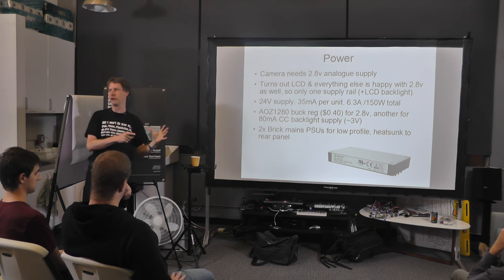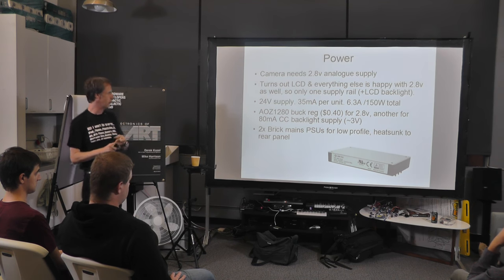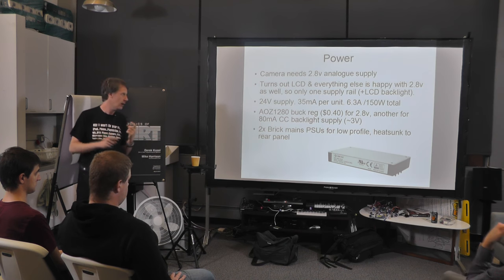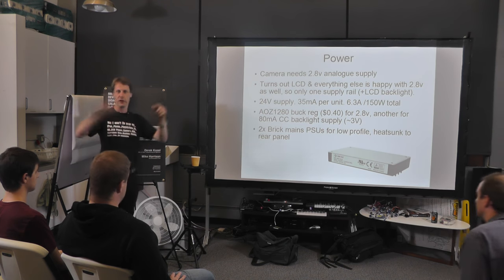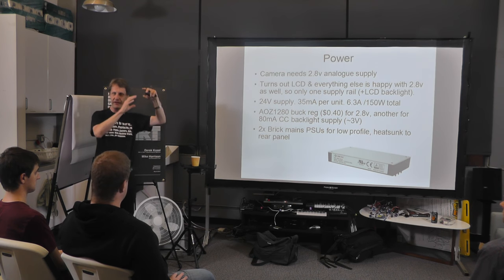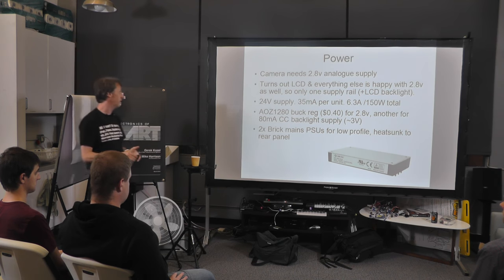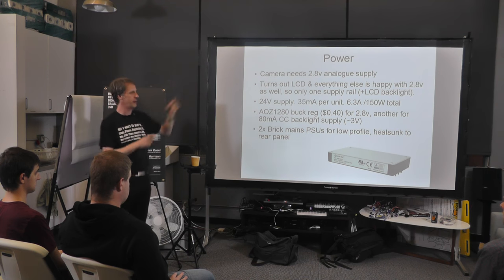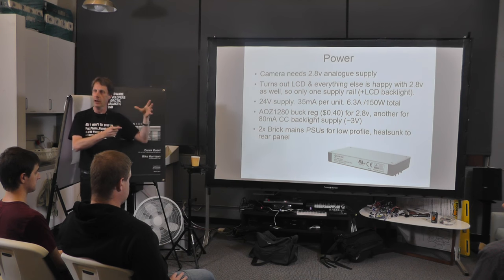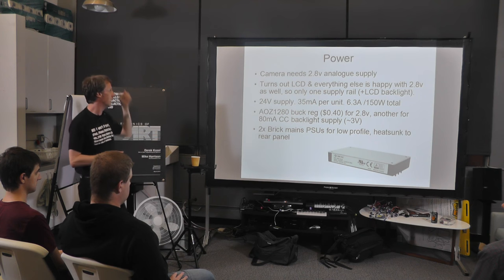The only fixed voltage we need is the camera analog voltage, which has to be 2.8 volts. Pretty much everything else will also work on 2.8 volts — camera digital supply, LCD analog and digital supply, the PIC and the CPLD will all quite happily work on 2.8 volts. One problem when you take simple things and do lots of them: all the little details like power supply can start really piling up and adding to cost and complexity. So it's quite nice that we've got basically one single power supply running everything. We distribute power at 24 volts because otherwise the current would be ridiculous — the only other supply needed is the LCD backlight.